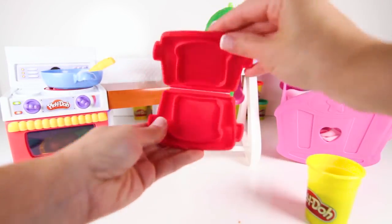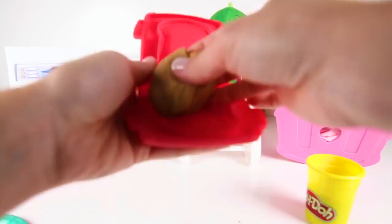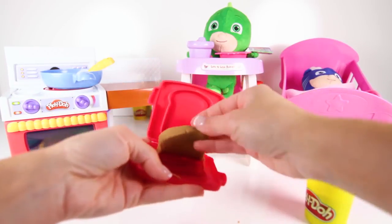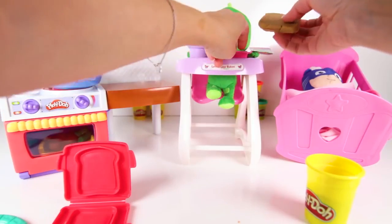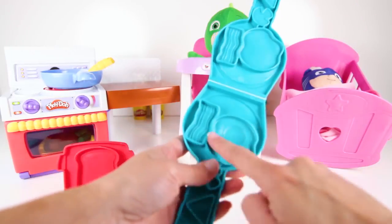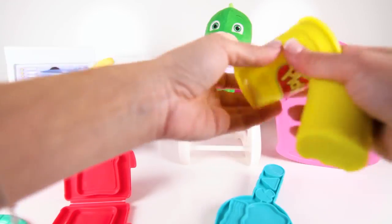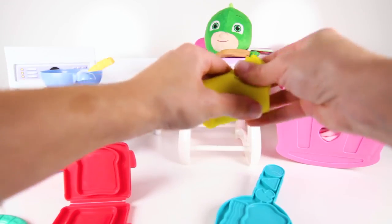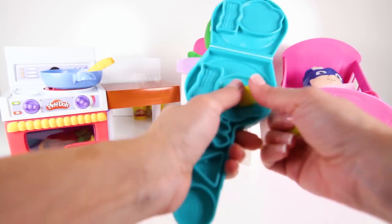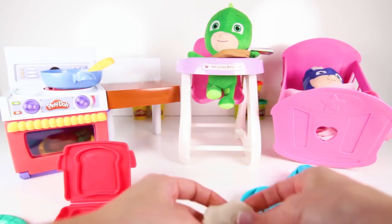Let's make him some toast! Here is the red toast maker and some brown dough, and here is a big slice of toast! We have bacon, toast, and now let's make some eggs! Let's make the yellow part of the egg first, and now the white part of the egg!